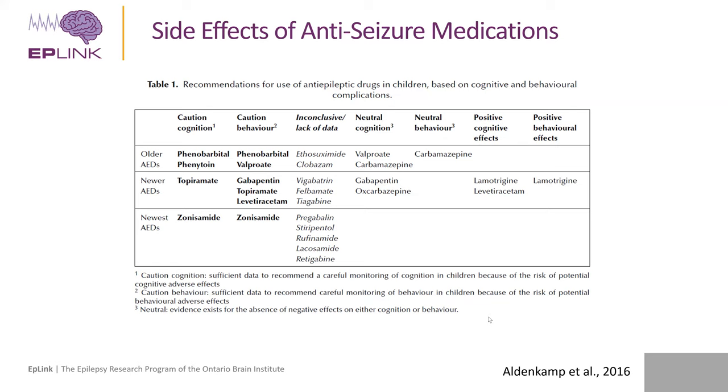I'll end with a brief promotion: this Eplink project developed a teacher toolkit available for free on our website. It was a collaborative effort between psychologists and the Southwestern Ontario Epilepsy Society. We produced a video to inform teachers about the comorbidities of epilepsy, as well as free downloadable booklets on the different consequences of epilepsy, including one on the psychological consequences with tips for managing behavior in the classroom. Thank you very much for your attention.